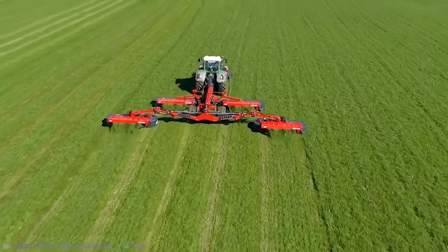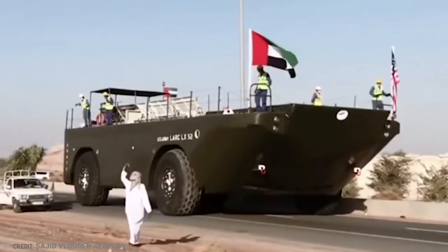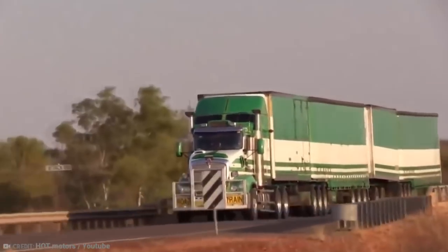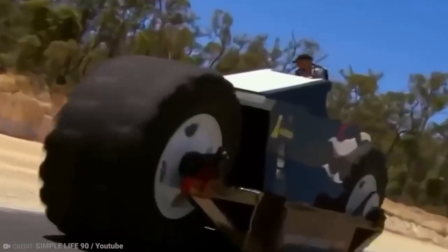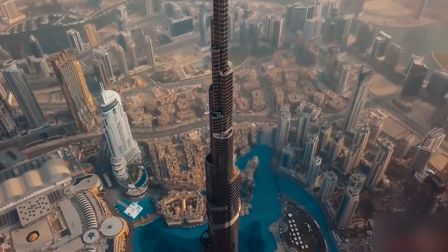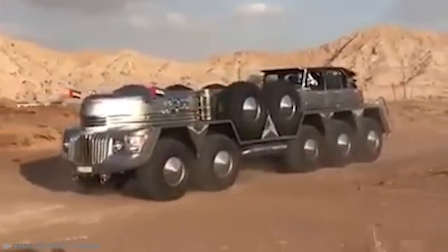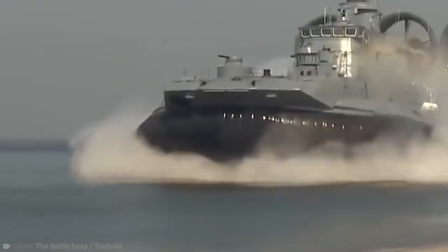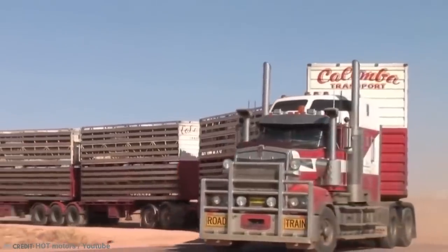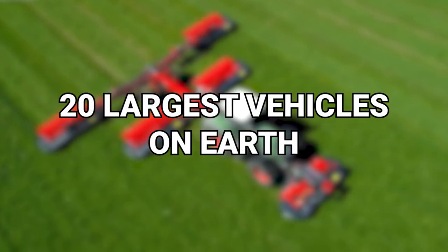They say that bigger is always better, and to be honest, that's a load of crock. Because there are plenty of things that need to be small in order for things to be done properly and efficiently. However, when it comes to vehicles, there's almost a compulsion by certain people and companies and even countries to have the biggest and largest rides around, for some logical reasons, and some for showing off because they feel like they can. From Australian road trains to the beast known as Bigfoot No. 5, here are 20 Largest Vehicles on Earth.